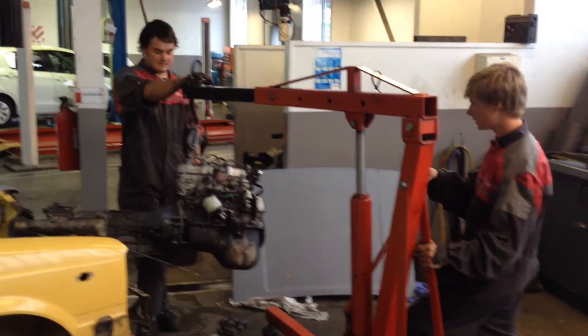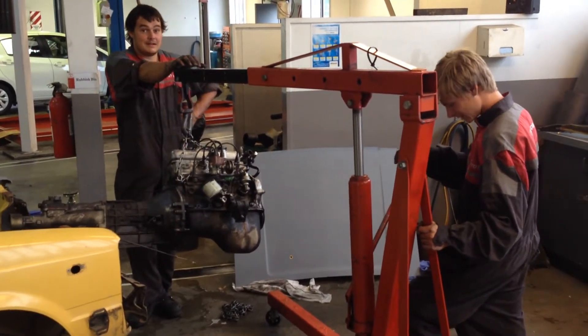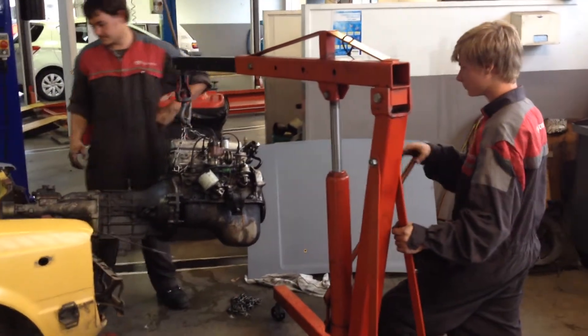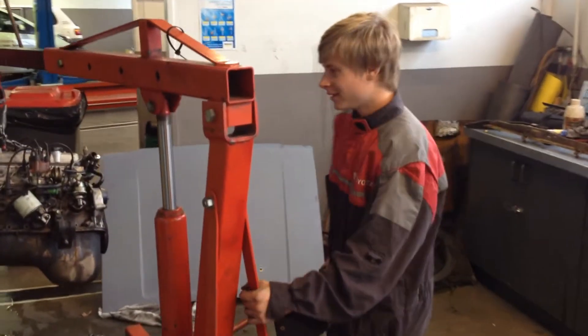Here we are with Oscar Bowater and David the mechanic, and we're just going through a bit of a process of Oscar's first car. Oscar, walk us through it, buddy. What's going on?